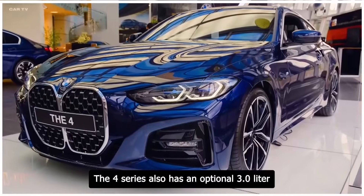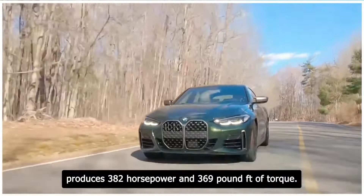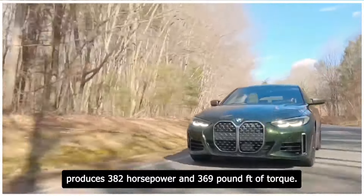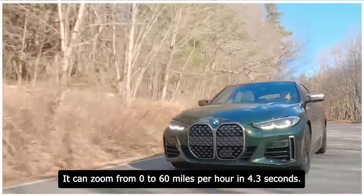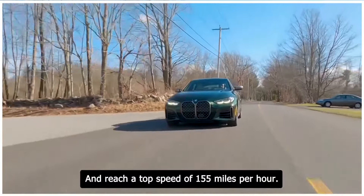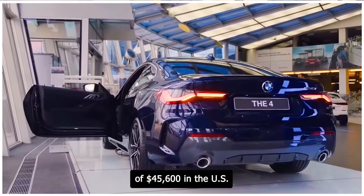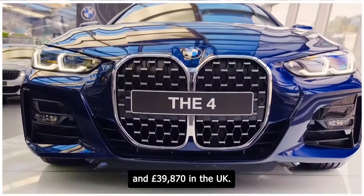The 4 Series also has an optional 3.0-liter turbocharged six-cylinder engine that produces 382 horsepower and 369 pound-feet of torque. It can zoom from 0 to 60 miles per hour in 4.3 seconds and reach a top speed of 155 miles per hour. The 4 Series has a starting price of $45,600 in the US and £39,870 in the UK.